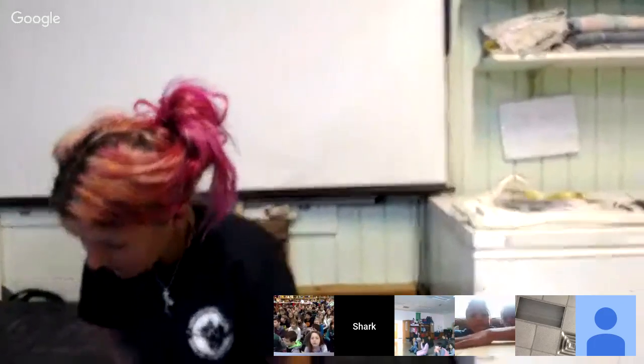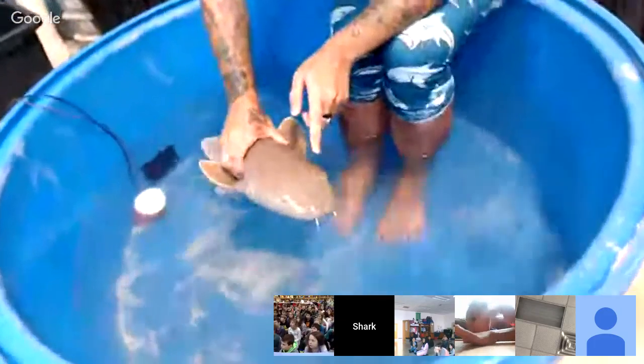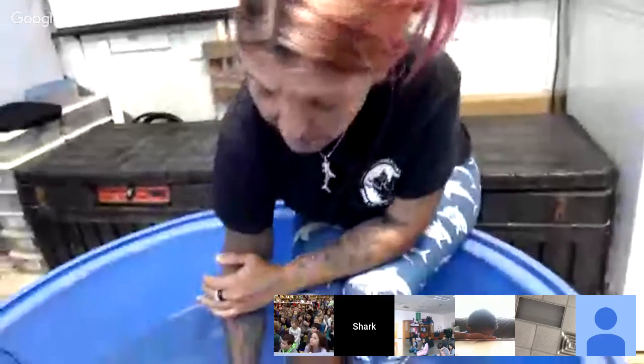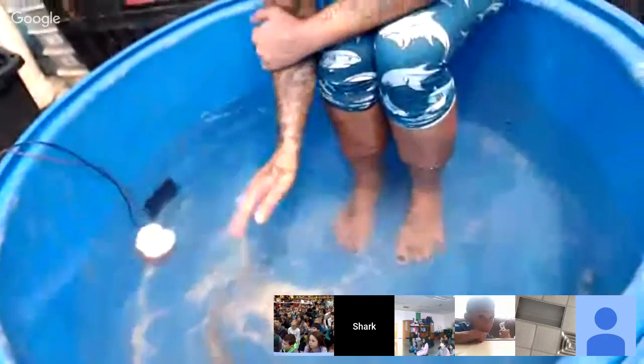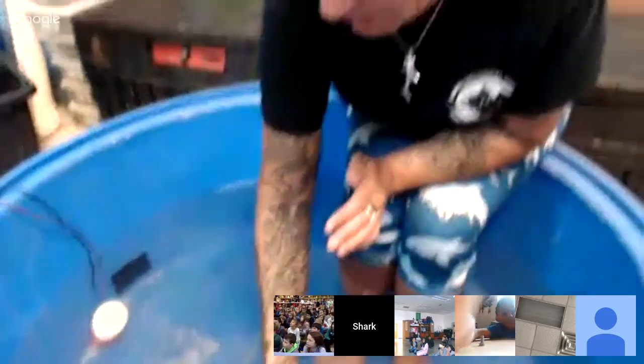Nurse sharks live under rocks and ledges, so they don't need to see very well. You can see they have very white eyes, meaning they don't need a lot of light. They're also very active at night rather than in the daytime — this is when they feed on crustaceans and mollusks like conch, lobster, and crabs. Because of this diet, they need very special teeth.